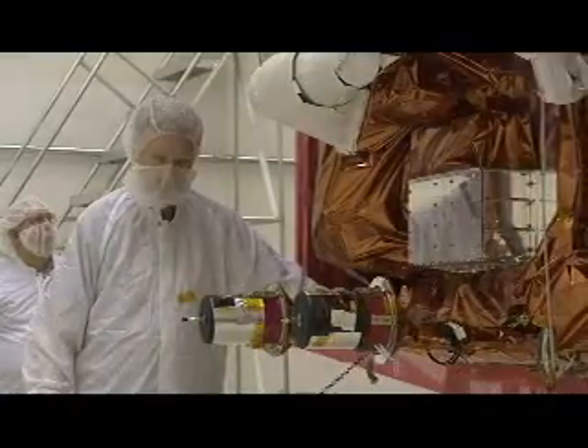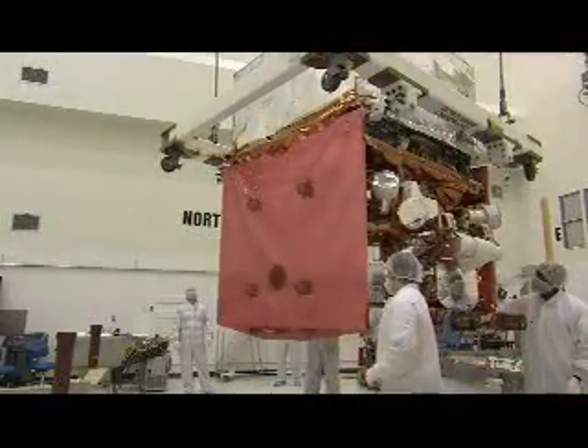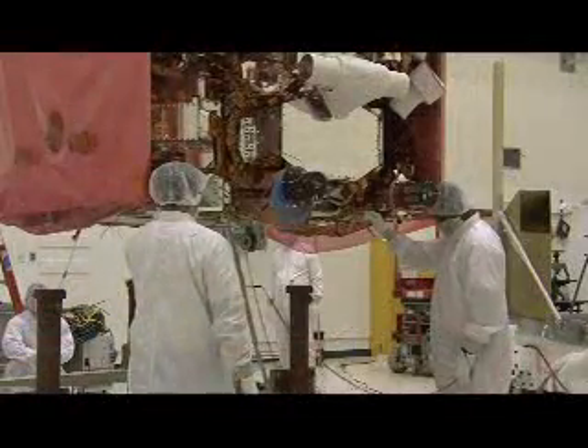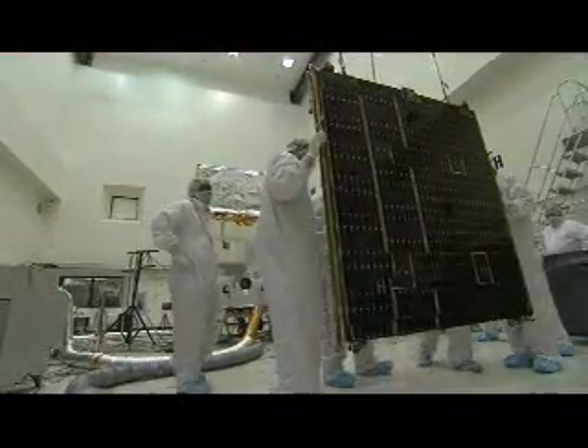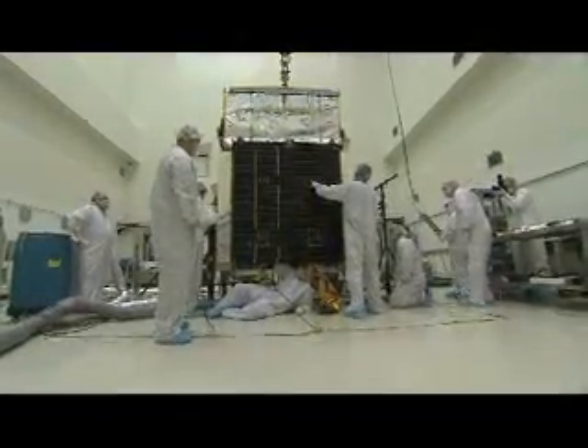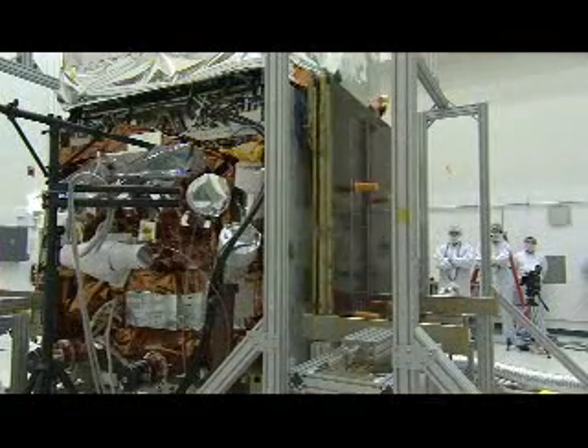In early March, GLAST arrived by truck at Astro Tech's processing facility in Titusville, Florida, located just across the Indian River from the Kennedy Space Center. Over the last two months, final pre-launch preparations of the spacecraft were completed in the facility's clean room. Engineers and technicians have been busy checking all the spacecraft's communications, command and data handling, and propulsion systems.